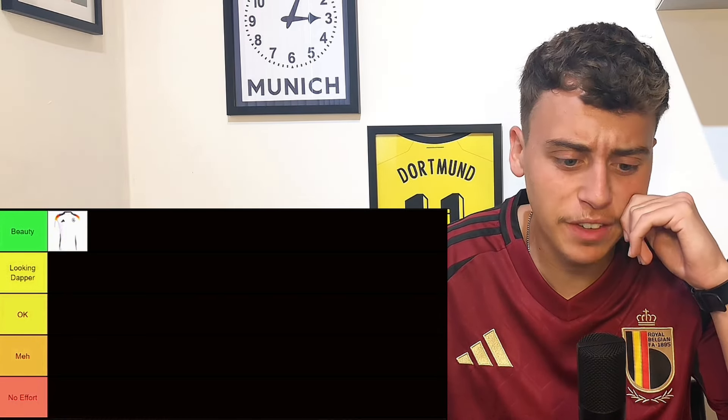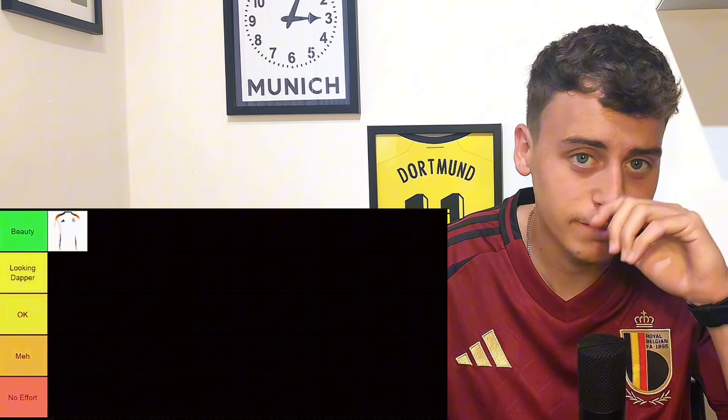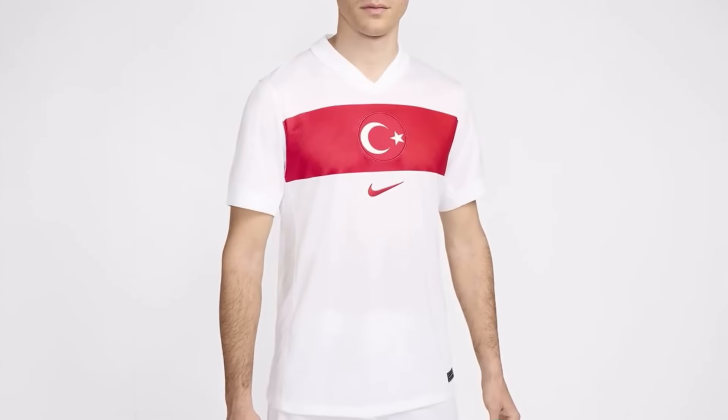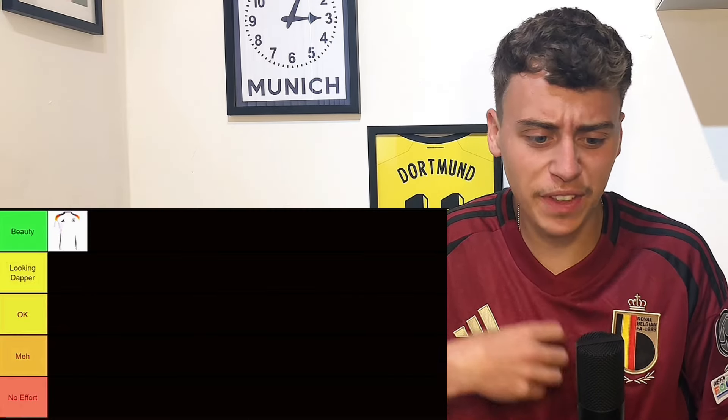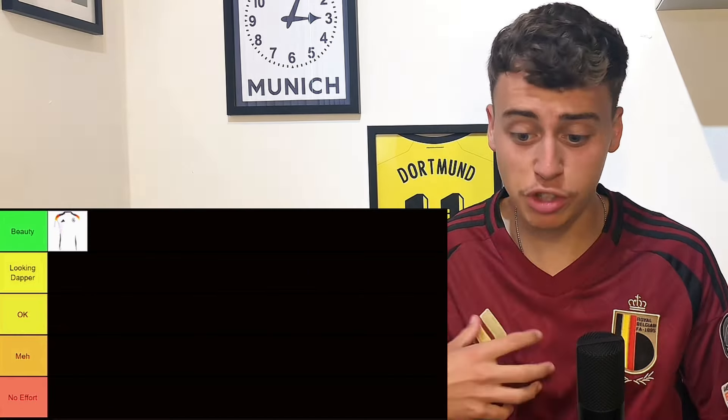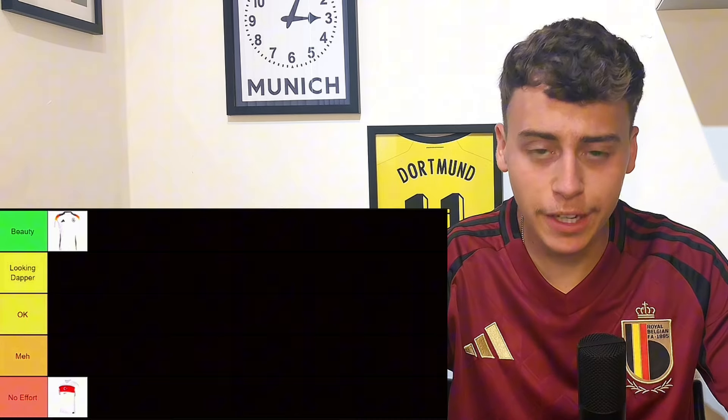This Turkey kit is absolutely horrific. It genuinely looks like a pajama top to me. They've got the Turkey emblem, the Nike logo underneath — it's literally a white t-shirt with a red stripe. No effort clearly, so that means it goes in the no effort tier.